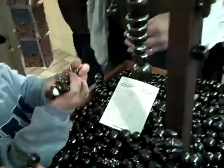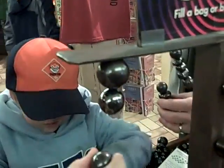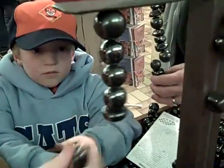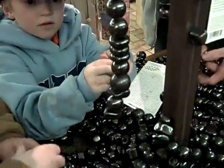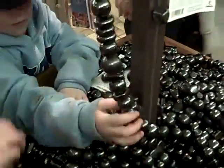We're gonna see how many you can hang. We've got one, two, three, four, five, six, seven, eight, nine, ten, eleven, twelve, thirteen. Oh, it connected.